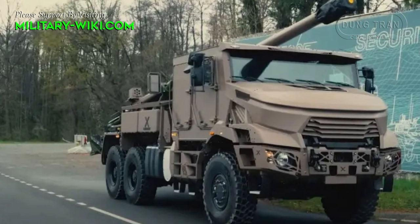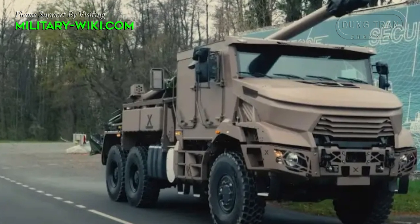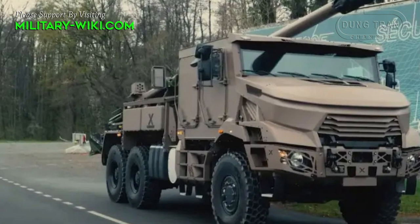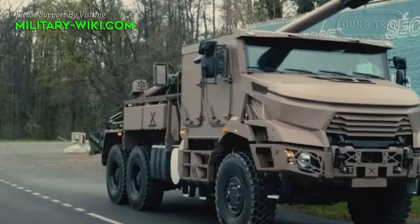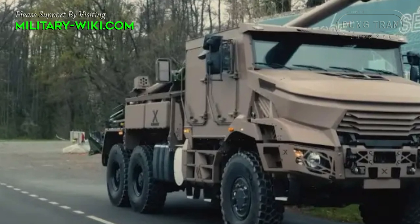The Caesar Mk II stands as a formidable addition to modern artillery, offering a blend of firepower, mobility, and versatility that meets the demands of contemporary battlefield scenarios.